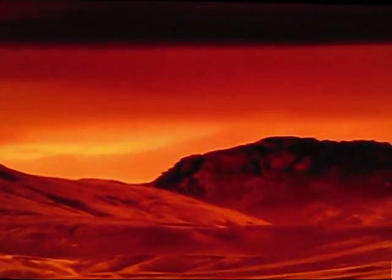Titan has carbon-rich lakes and oceans, and possibly life. Right now, Titan remains unexplored, but a NASA mission will change all that.